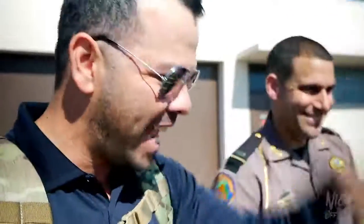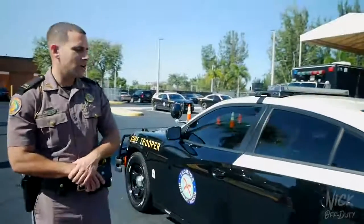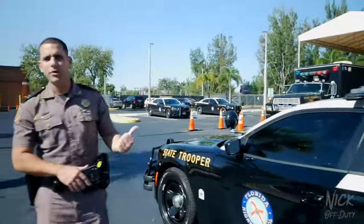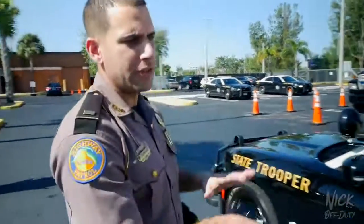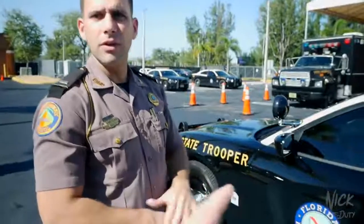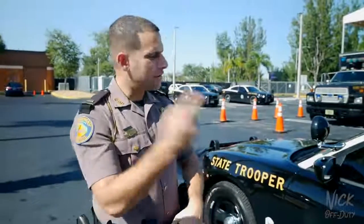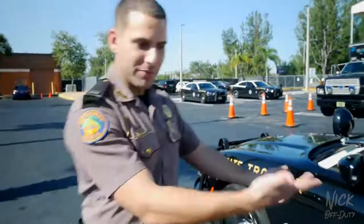Here she is — a 2018 Dodge Charger RT with the HEMI package. It's got a lot of cool stuff. This car just came down from the shop that equips these vehicles with all the emergency lighting, sirens, and prisoner partitions. It's a brand new car that hasn't even been issued to a trooper yet, so they're getting the first exclusive look.